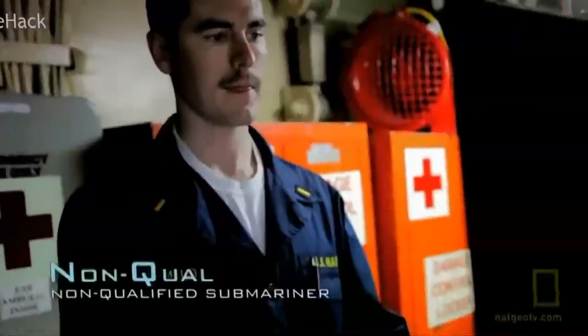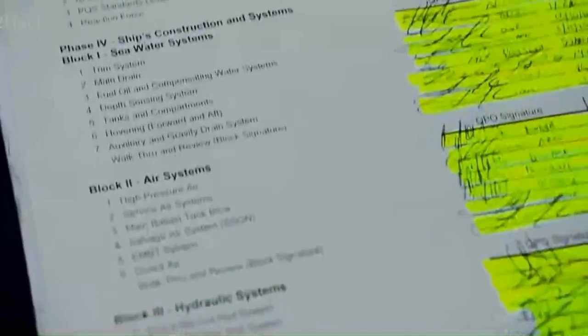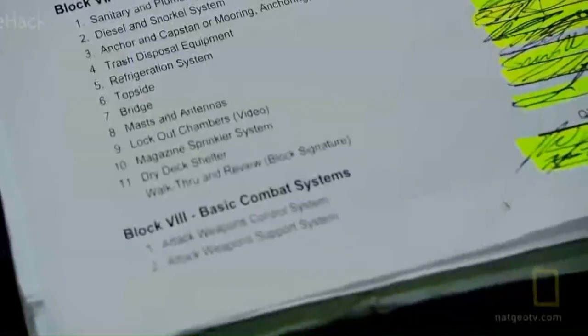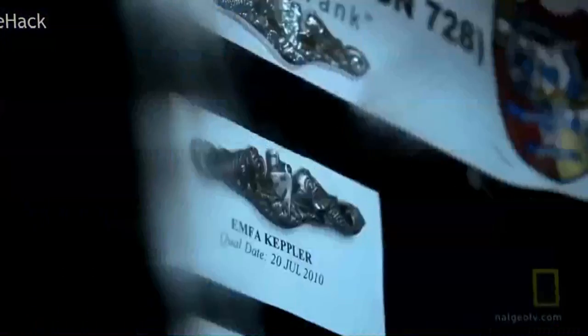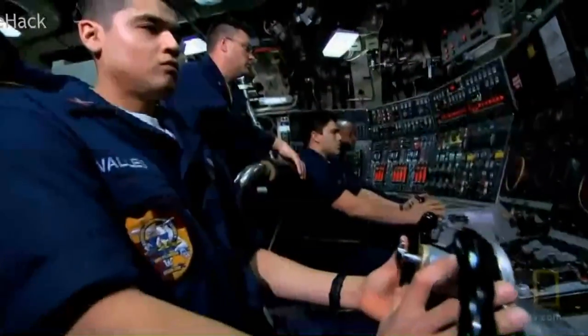The newest submariners, or non-QUALs, spend any available free time studying for their qualifications. From the first day you show up, they give you a big stack of QUAL cards and say get qualified, get to work. A QUAL card is basically a list of knowledge factors and practical factors you have to perform, signed by a superior. They want to know that you know everything — how to combat a fire, flooding, how to operate every valve — because when the chips are down, they depend on you. Once all his cards are signed, a non-QUAL earns his Dolphins — initiation into the fraternity of submariners. That's the crew saying: I trust you to save my life.